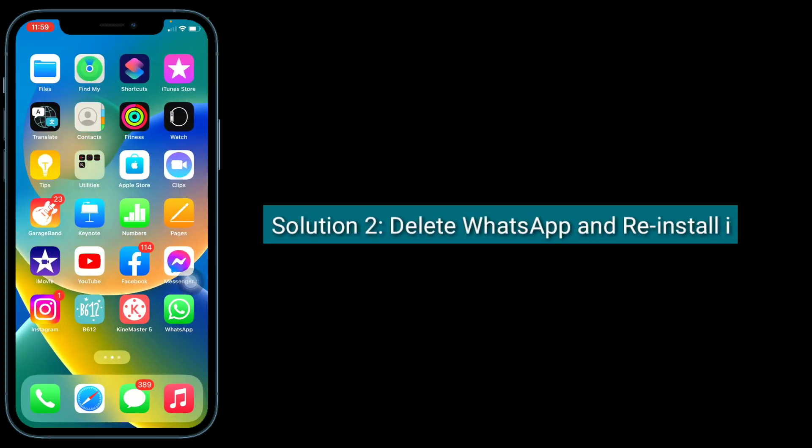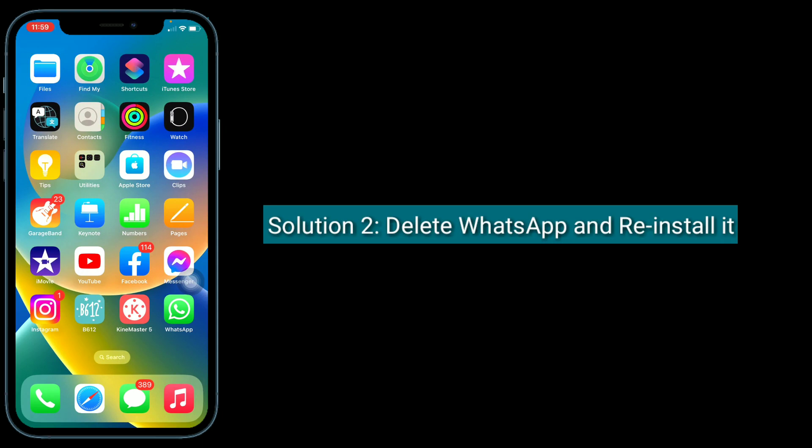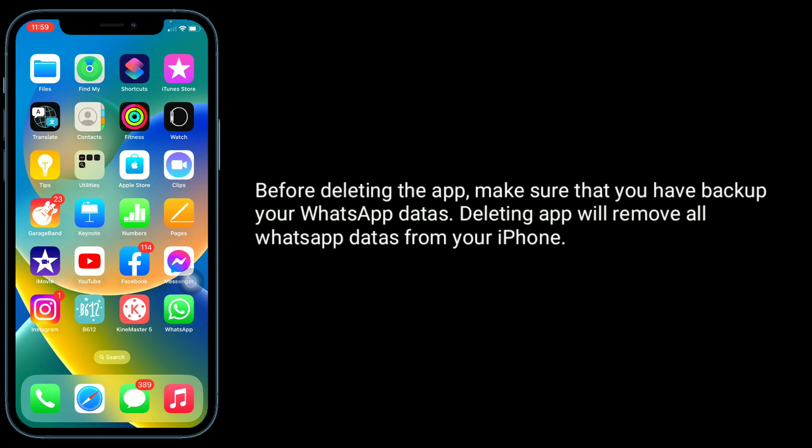The second solution is to delete WhatsApp and reinstall it. Before deleting the app, make sure that you have backed up your WhatsApp data, as deleting the app will remove all WhatsApp data from your iPhone.